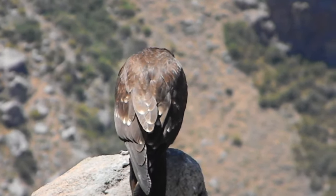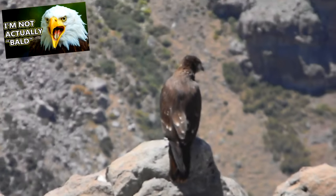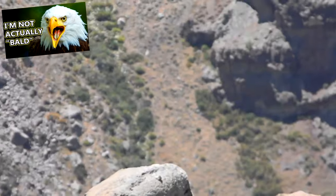While all of this might make karakaras seem like jerks, some of these traits are actually shared with bald eagles, so maybe it just depends on perspective.